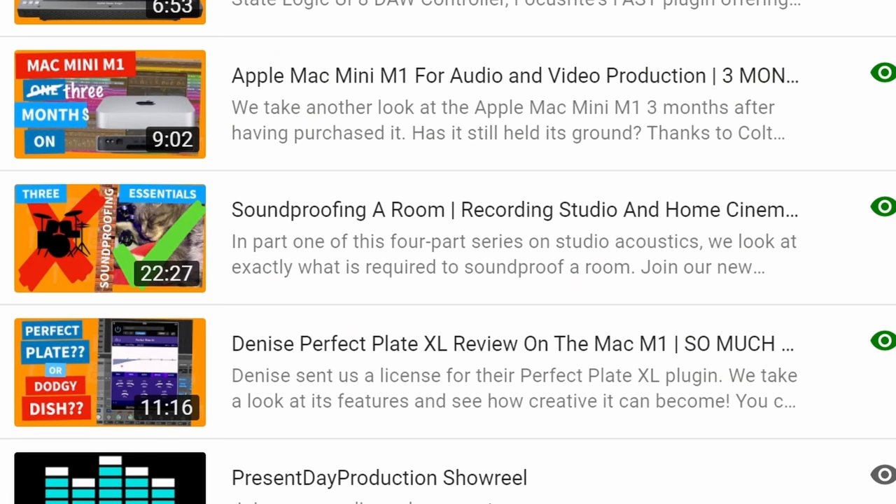One lesson we learned is not to release the first episode of a mini-series before having filmed the subsequent parts. So big apologies for the very long gap between that video and this one.